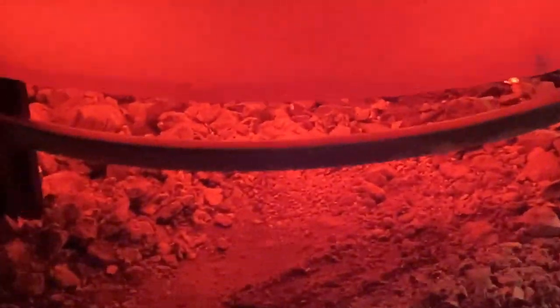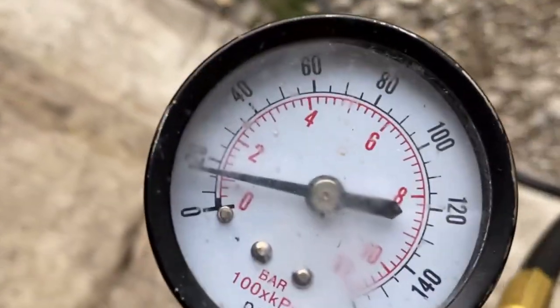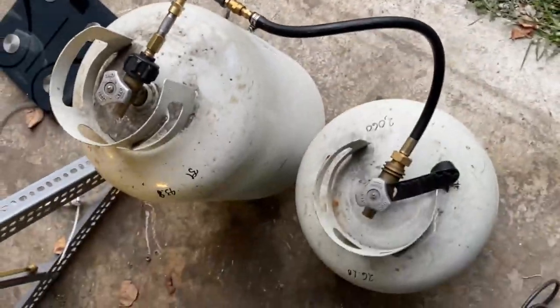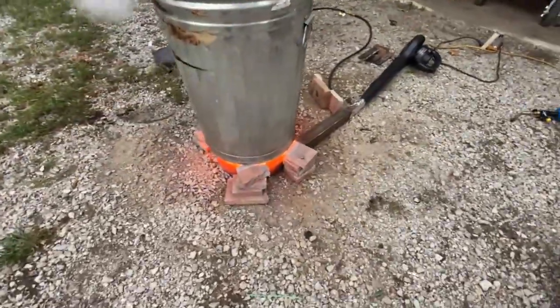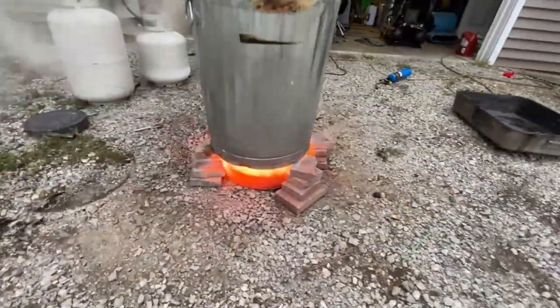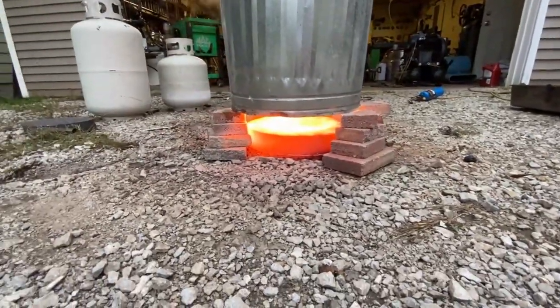Hey, what's up, fellas? What we're looking at here is a vaporization coil underneath the banjo burner that we installed to overcome the limitations of propane bottles. Yesterday, we had two propane bottles connected in tandem with a manifold running the burner, boiling this garbage can full of water, and we found some extreme limitations on how much power we were able to get out of this thing.